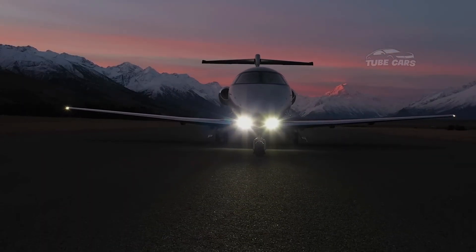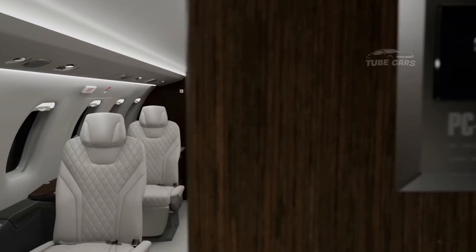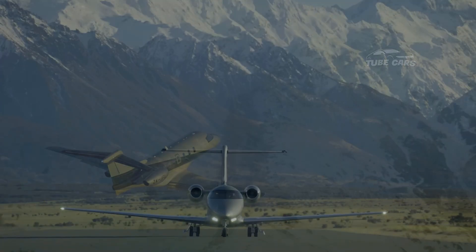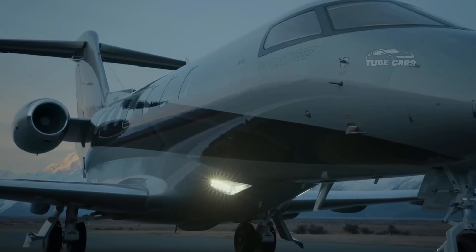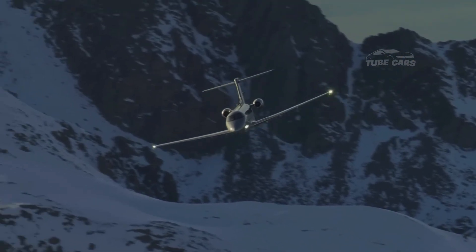The Pilatus PC-24 is a Swiss-made light business jet manufactured by Pilatus Aircraft, a company known for high-performance turboprop aircraft such as the PC-12. First introduced in 2013 and officially certified in 2017, the PC-24 is the world's first super versatile jet (SVJ), designed to combine the performance of a light jet with the robust capabilities of a turboprop.